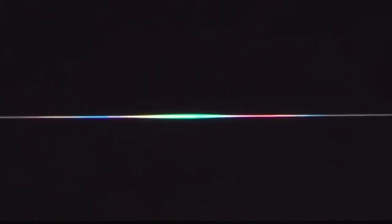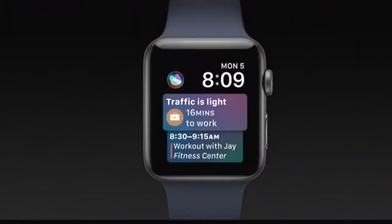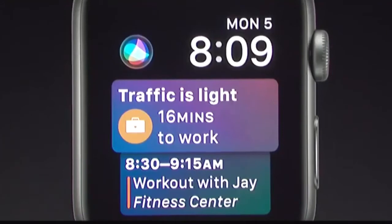What if we could actually show you a selection of information that you might need automatically? Siri is becoming more and more a proactive assistant, knowing what information you need, when you need it. We've created a new watch face powered by Siri intelligence — the new Siri watch face. It automatically displays the information most relevant to you, and you can access Siri by tapping the new complication on the top left. It displays this information with the same type of intelligence we've applied on iOS.